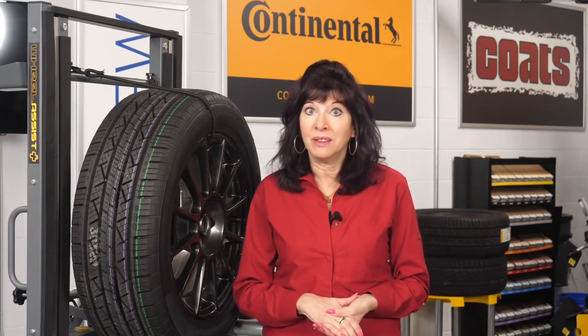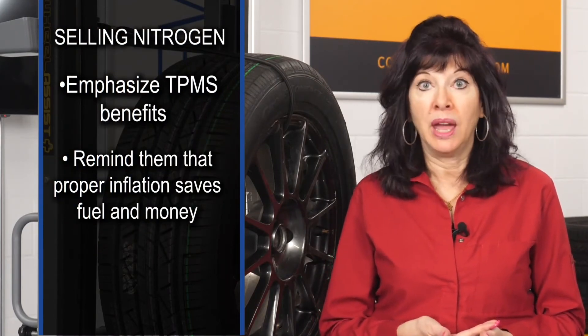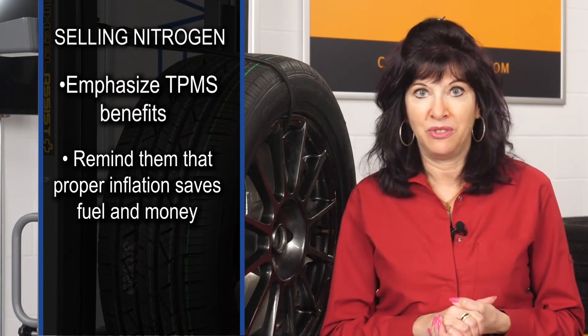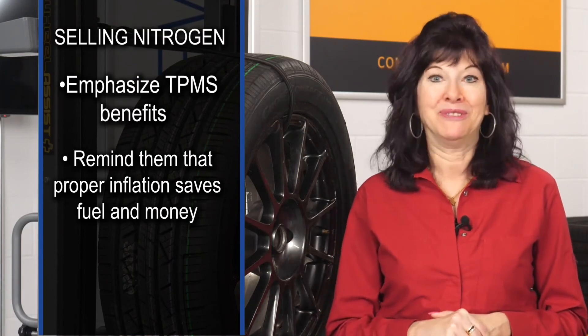So even with all of these benefits, customers might not be so convinced of the value of nitrogen fill or the additional cost. Now, one way to get customers interested is to promote the fact that their TPMS display light stays off and that proper inflation saves fuel and reduces tire wear. Nitrogen inflation can also be an additional profit center for dealers and one that will boost customer satisfaction with the tire purchase. And that is anything but a bunch of hot air.